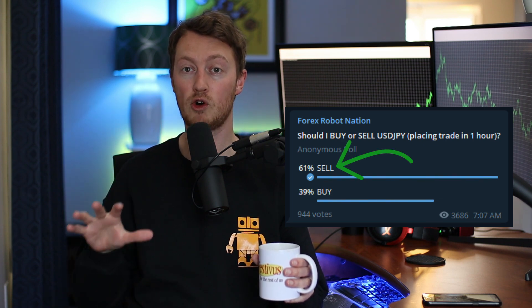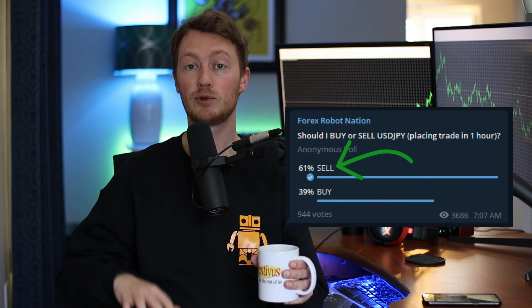It's day three, trade number three, and today I'm not going to intervene. I just got a US dollar/Japanese yen signal from the Forex Robot Nation Telegram. I'm going to place a take profit, a stop loss, and let this one play out — I'm not even going to watch it. That way I don't intervene and try to make this a win. Let me hit a quick walk with my dog and then I'll show you the trading result.